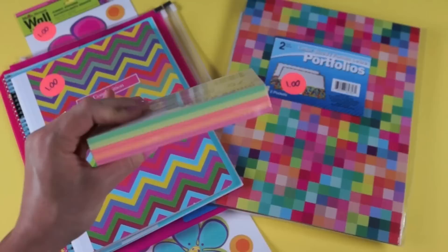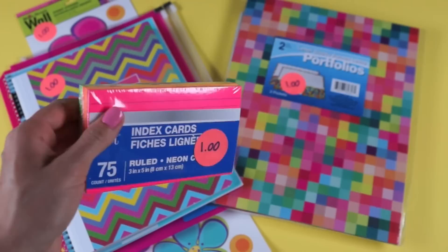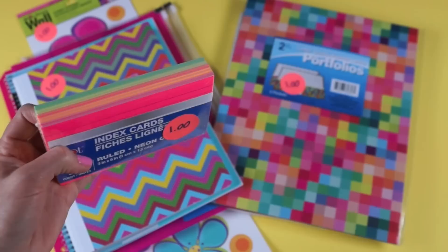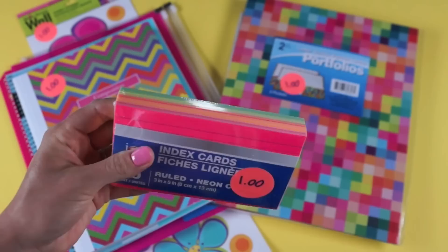The next thing I found were these fun neon colored index cards for a dollar. I love using colorful index cards for studying because if I color code them, I have an easier time memorizing information — I associate what I'm supposed to recall with the color of the index card. It sounds weird but it's so helpful for me.